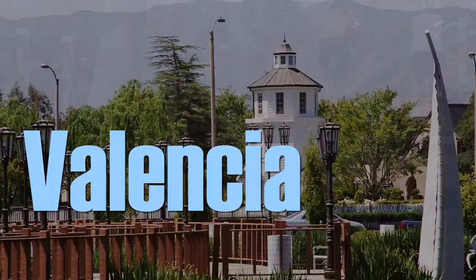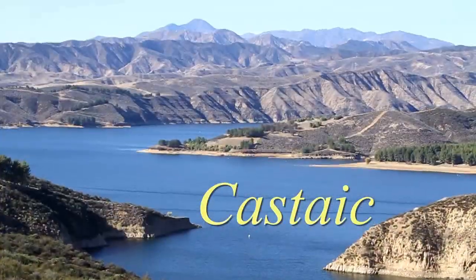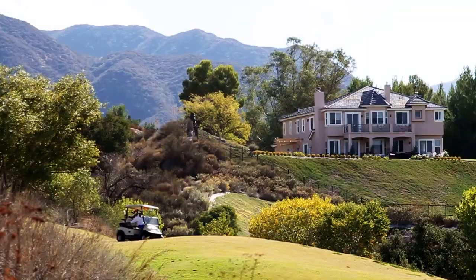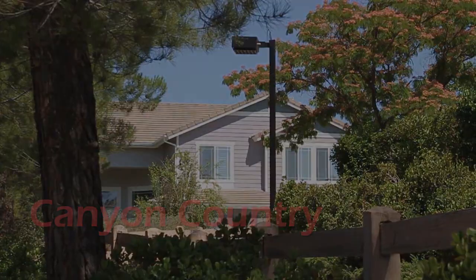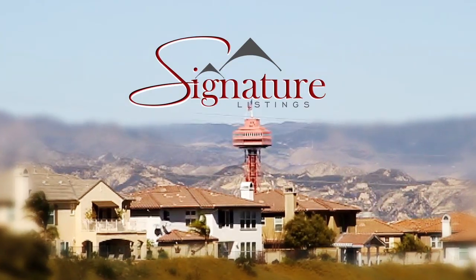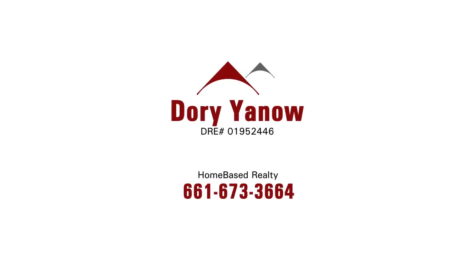Welcome to Signature Listings. I'm Candice Garcia. I'm Andrea Perovich and we're from True Direction Lending and here's today's top signature listing. Today's listing is brought to you by Doria Now of Home Based Realty.